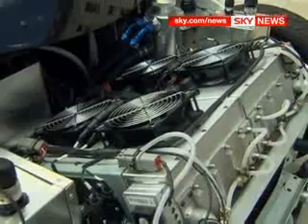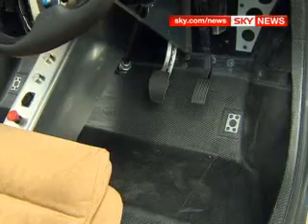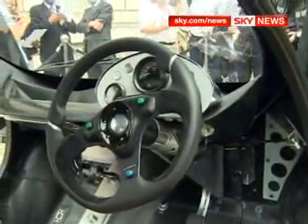The car uses concepts found elsewhere. Hydrogen cells power four electric motors, one for each wheel. When the driver brakes, rather than wasting the energy as heat, it's stored and saved for the next acceleration.